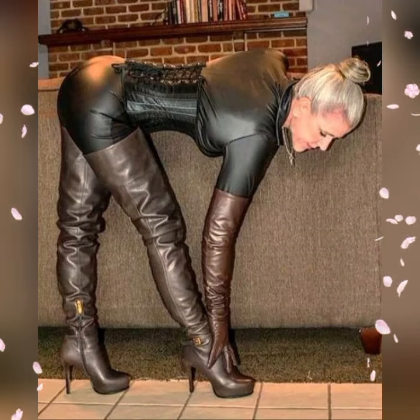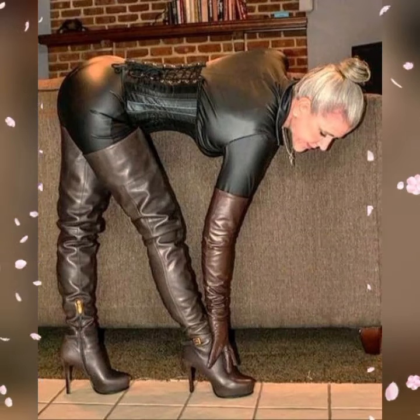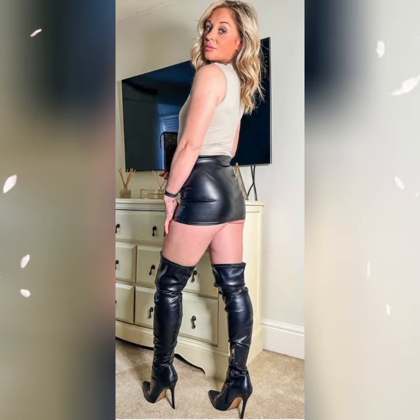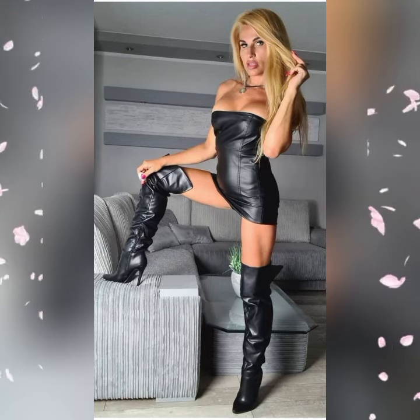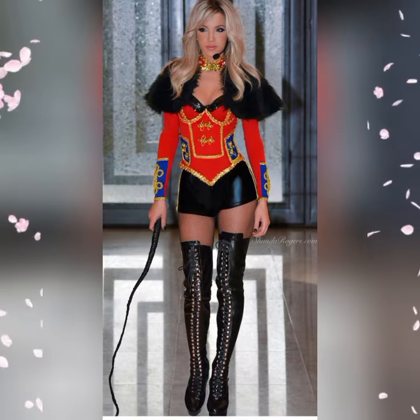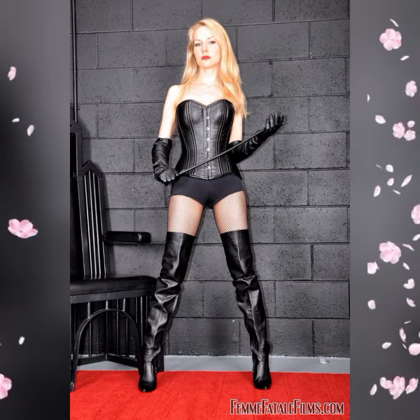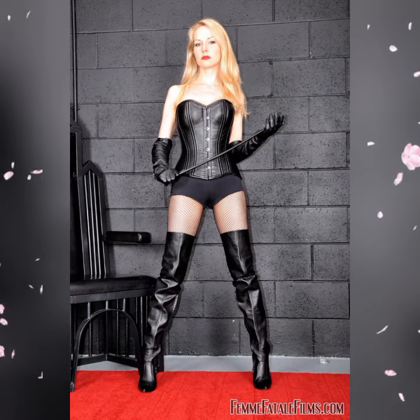Hey friends, welcome back to my YouTube channel Fashion Topper. In today's video, I am going to show you beautiful, fantastic, outstanding latex and leather long boots, thigh-high boots, high heel boots, spike heel boots, skirts, mini skirts, jumpsuits, catsuits, and bodysuit collections.